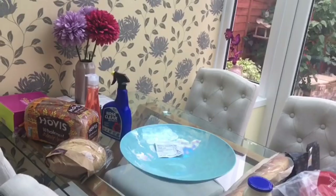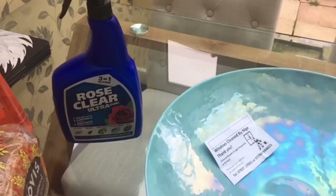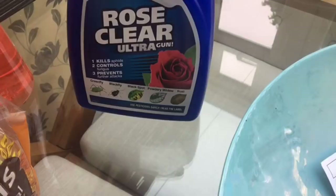So I'm going to start with Sainsbury's. I needed some of this — it's the Rose Clear. I'm going to use it on the roses, but also on my apple tree because there's some aphids on the apple tree, and it gets rid of all of those little bugs.